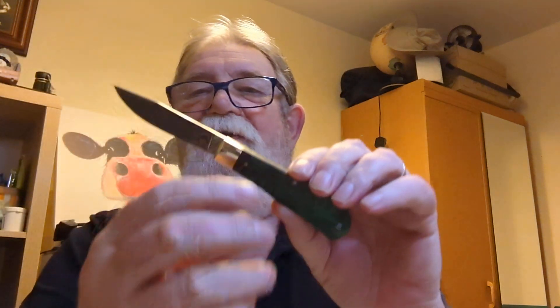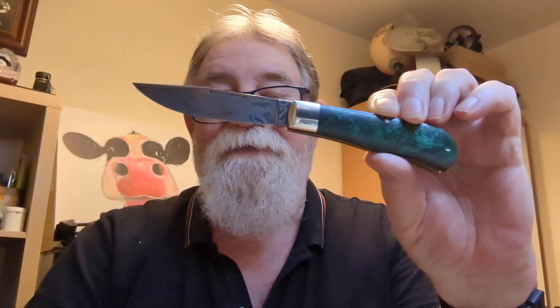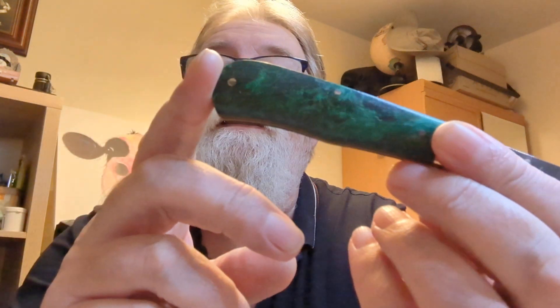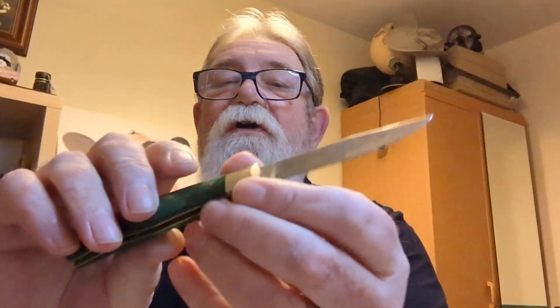The blade itself — down to the ricasso is literally a millimeter over three inches; the cutting edge is well under three inches. It's a beautiful, stunning knife to have in your collection. Will you use it a lot? Probably not — this is a showpiece. But there's nothing wrong with the blade steel; the folded steel is done with the proper materials. That wood handle is unbelievably deep and just gorgeous.